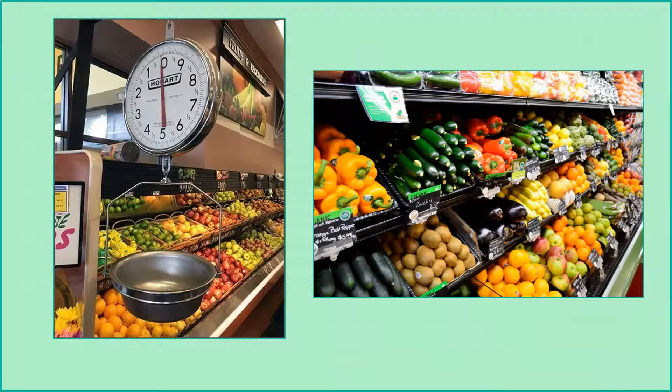Children can practice weighing produce and hone their estimation and measurement skills using the scale and the price per pound to determine an approximate cost of the produce.